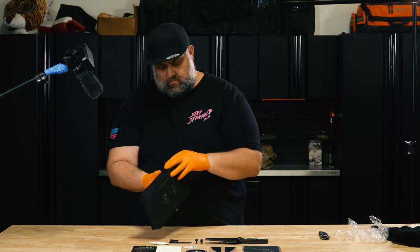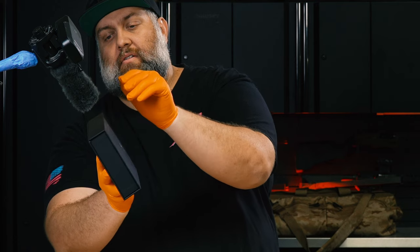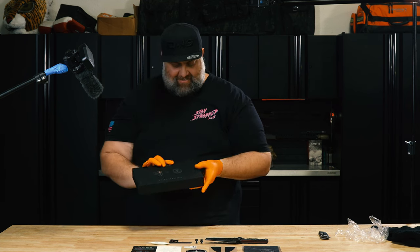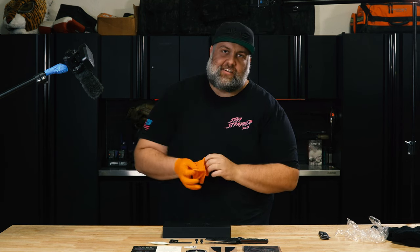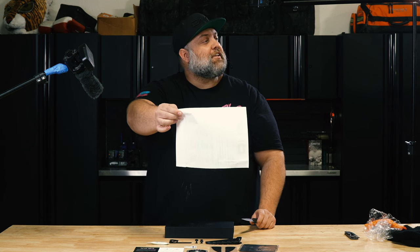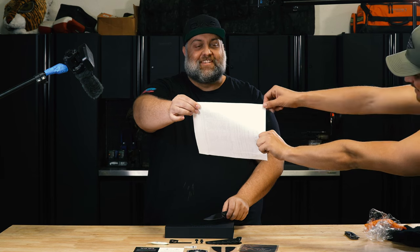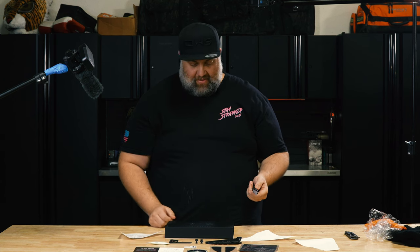You guys want to hear it open? Overall, obviously I'm not that good at unboxing. Cut test — let's see how sharp this bad boy is. It punctures, it slices, it dices, and it's so tasty too.